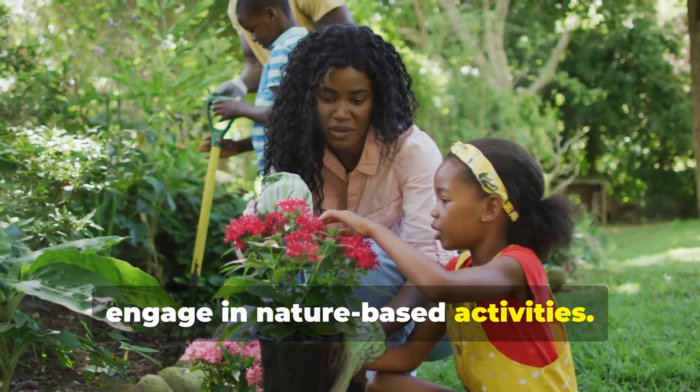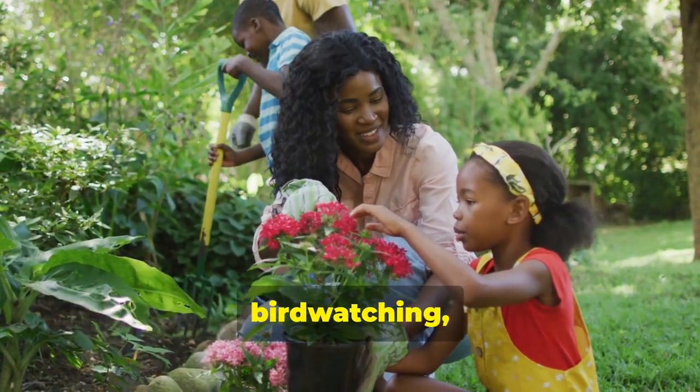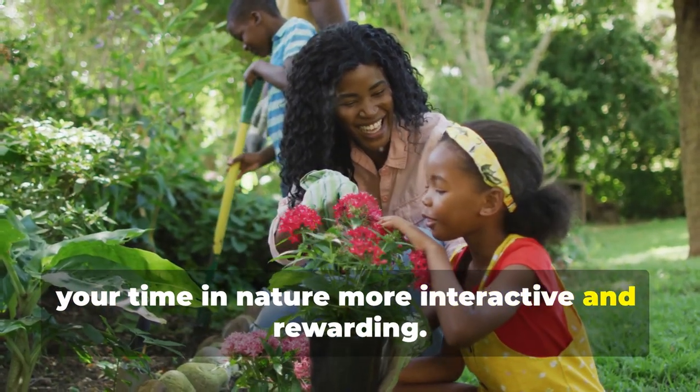Finally, engage in nature-based activities. Get hands-on with activities like gardening, birdwatching, or hiking. Engaging in these activities can make your time in nature more interactive and rewarding.